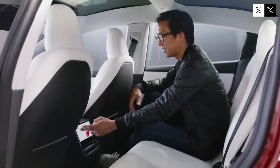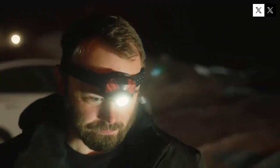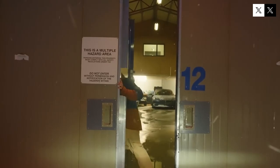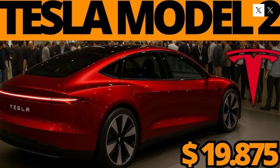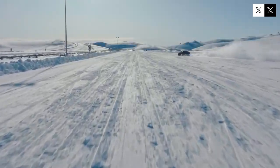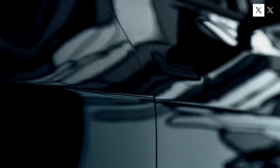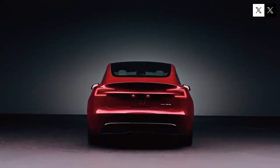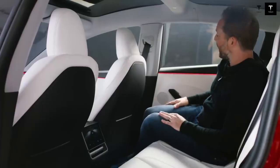The steering wheel alone deserves attention. Inspired by the yoke of the Model S Plaid but adjusted for comfort, the semicircular wheel of the Model 2 is compact and practical. It integrates tactile buttons for functions like indicators, wipers, and audio controls, making it accessible even to those who haven't fully embraced the dominance of screens. At the center of it all lies the 13.7-inch display — a piece of technology that feels lifted from a science fiction film. With 2,600 nits of brightness, it remains perfectly visible even under harsh sunlight, and is scratch-resistant with an anti-reflective coating, ensuring both durability and usability.